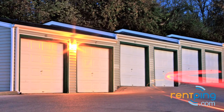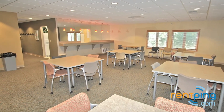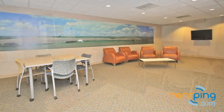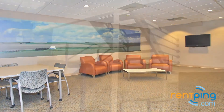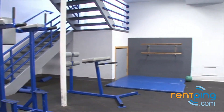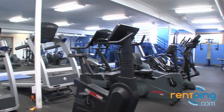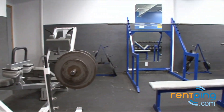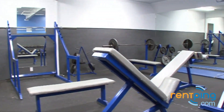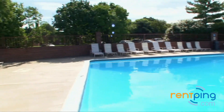Chateau Charleston Court also offers garages available to rent, a spacious clubhouse with plenty of seating, a fitness center with state-of-the-art equipment, and a sparkling outdoor pool.